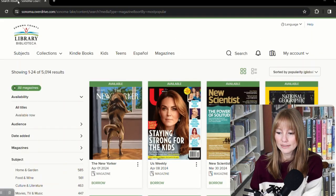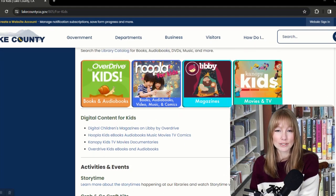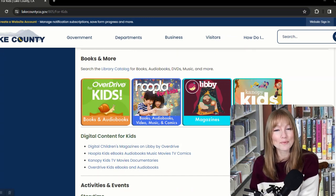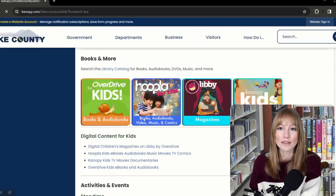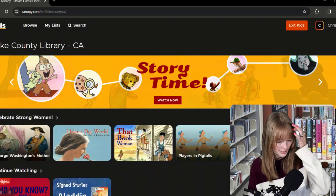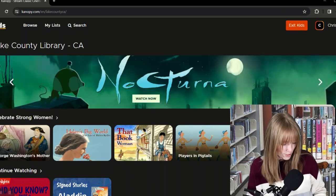What if you want something bingeable for your kids that's more educational, in a foreign language, foreign language learning TV shows, or signed stories? Canopy has you covered. This is a streaming service on demand with unlimited usage for kids in Kids Mode. It includes classic cinema, independent films, documentaries, foreign films, great courses, educational videos, and probably even more.